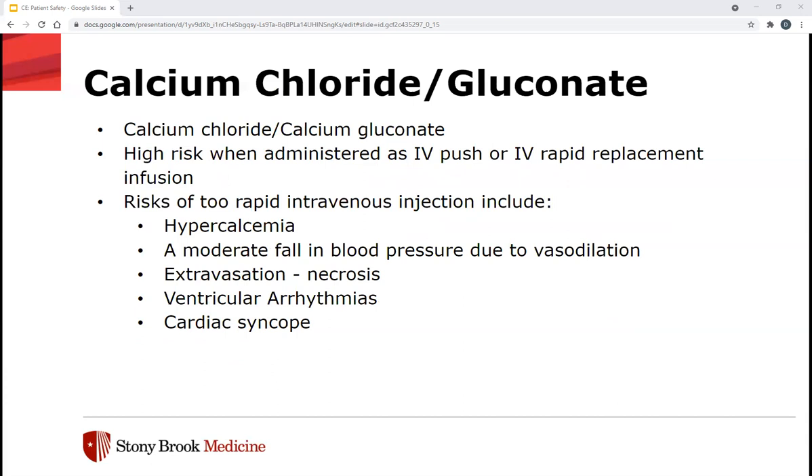When giving IV calcium back, we have two salts: chloride and gluconate. Both are high risk when administered as IV push or rapid IV replacement. Risks of too rapid intravenous injection include hypercalcemia, with milder symptoms such as fatigue, nausea, vomiting, constipation, anorexia, or confusion. Hypercalcemia can also cause cardiac arrhythmia — specifically bradycardia — and severe hypercalcemia can lead to acute renal failure, obtundation, ventricular arrhythmias, coma, and death. It can also cause a moderate fall in blood pressure due to vasodilation. Extravasation and necrosis can occur, so we want to give through central access or a deep vein for both calcium chloride and gluconate. Calcium chloride is generally considered the most irritant of the commonly used calcium salts and, being an acidifying salt, is usually undesirable in treating hypocalcemia of renal disease.